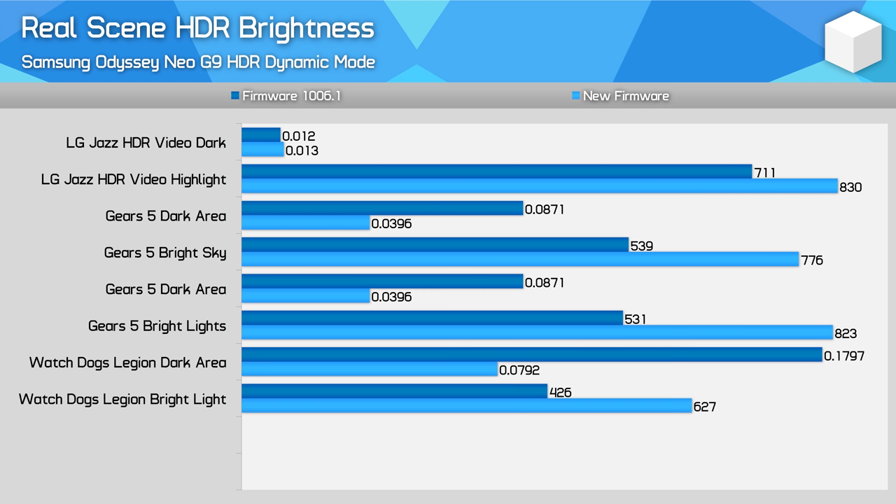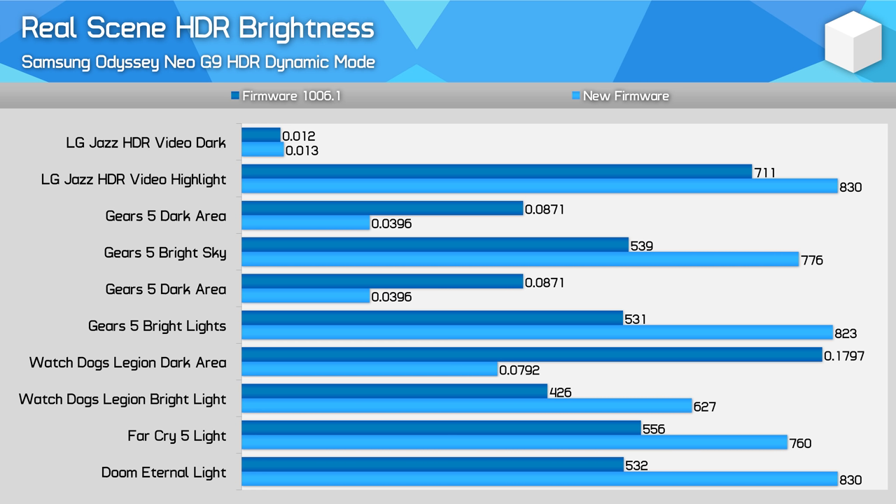In Watch Dogs Legion I also reported superior results. Brightness where we tested was up nearly 70% in the exact same spot, and dark levels were more than halved, leading to a massive increase in contrast and a much more correct HDR-like image. Then two final spot checks in Far Cry 5 and Doom Eternal: in both games it was very difficult to exceed 550 nits of real-world scene brightness with firmware 1006. However, with the new firmware we're getting 750 or even 800 nits, which is much more likely, helping to create the dazzling highlights you should expect from HDR.